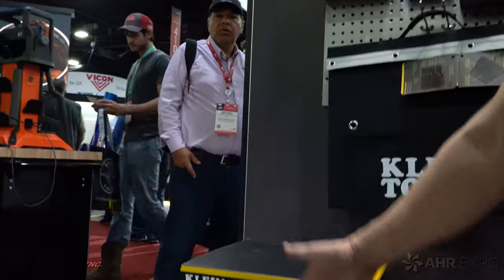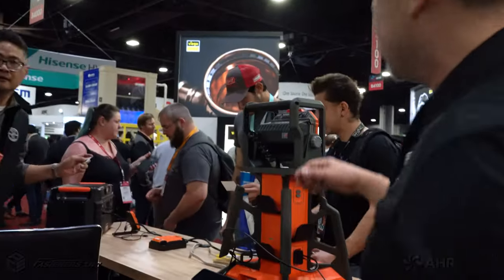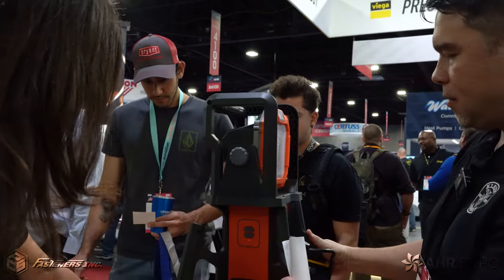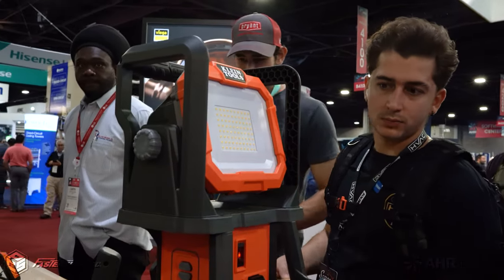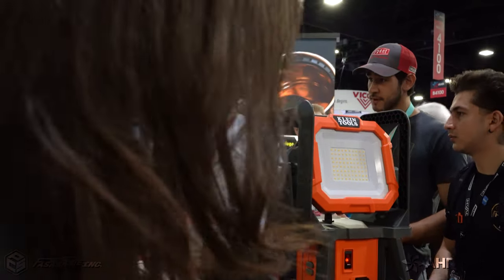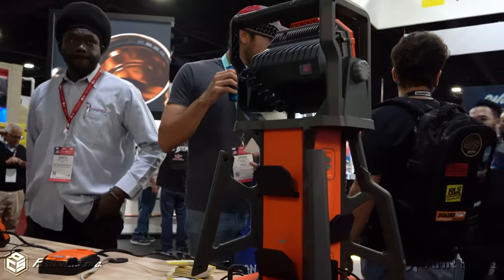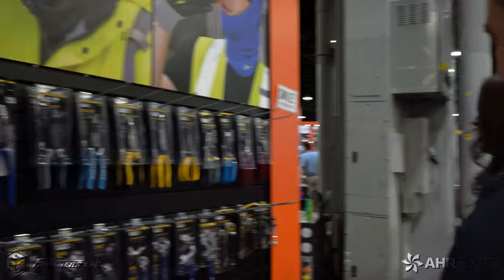We've got this power hub — here's the picture and here's the actual item up here. It's basically another powering-the-job-site style item. You can see you've got phones plugged in, and it's got a powerful LED light to light up your job site — USBs, GFCI compliance. Very sturdy.